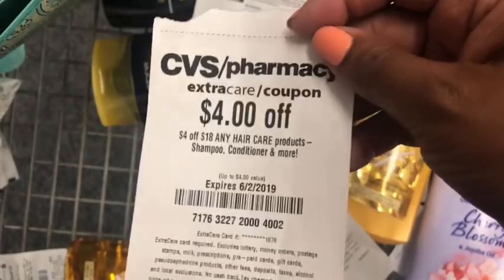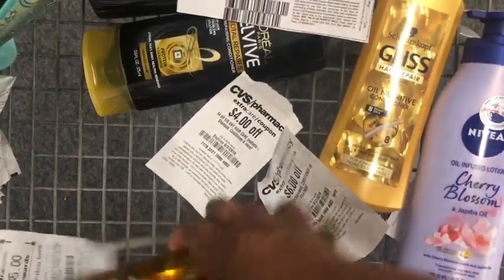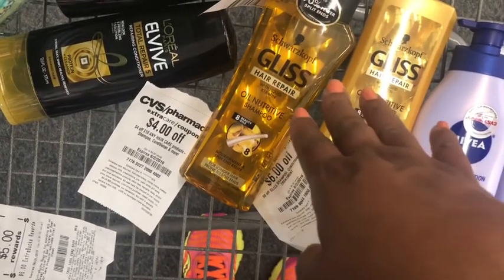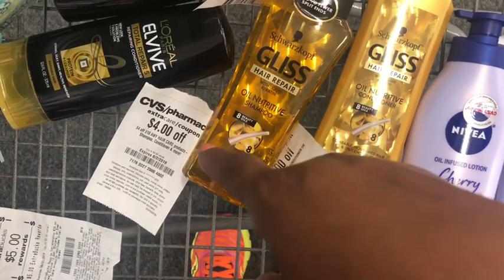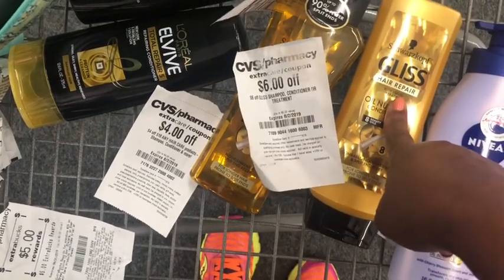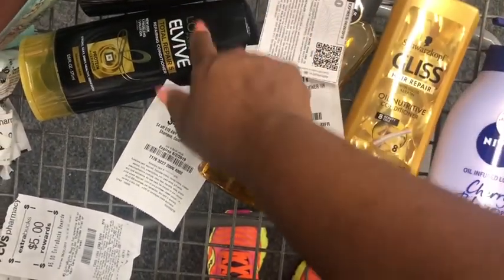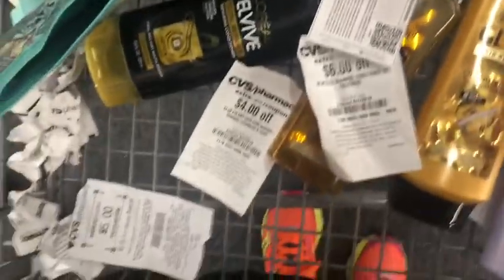Plus I'm going to use a $4 off of $18 CRT, and the reason why I'm using that is because I'm going to get the Gliss as well, so I'm combining these two together. The Gliss is on sale but it's not giving an ExtraBuck, but that's fine because I'm using it to add to this to be able to get the $4 off $18 hair care CRT. The Gliss also has a $6 CRT off, so the Gliss is only going to be four dollars. The $2 is coming off the two L'Oreal which are $5.29 each.